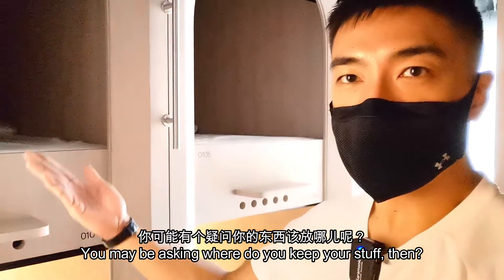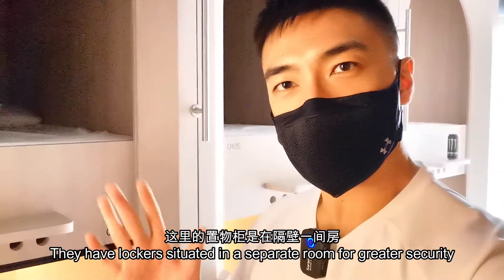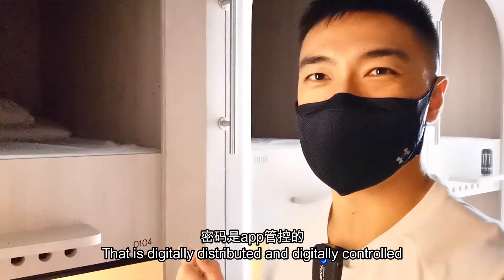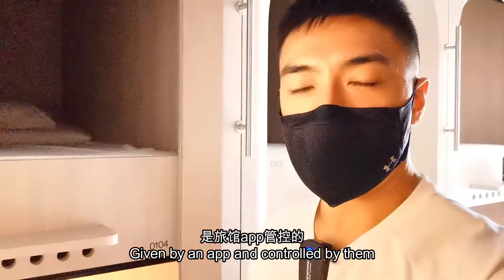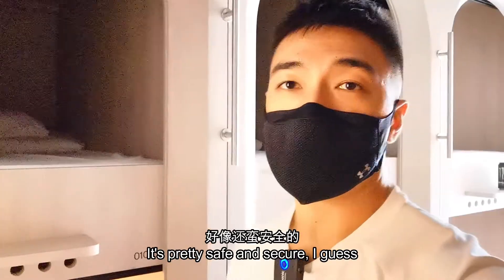You may be asking where do you keep your stuff then. They have lockers situated in a separate room for greater security, and each of you actually get an access code that is digitally distributed and digitally controlled. If you enter every room here, it's also a digital code given by an app and controlled by them, so it's pretty safe and secure.